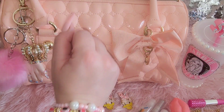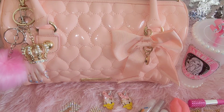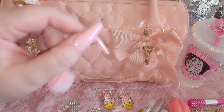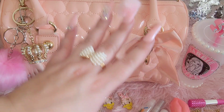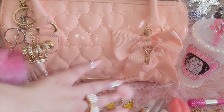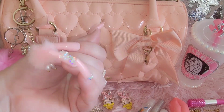Welcome to my channel! My name is Rose and I just want to share some Valentine's stuff with you. This is what's in my bag, Valentine's edition. I really love cute girly stuff like this — I love videos like this. Let's talk about my nails because I know you're looking.